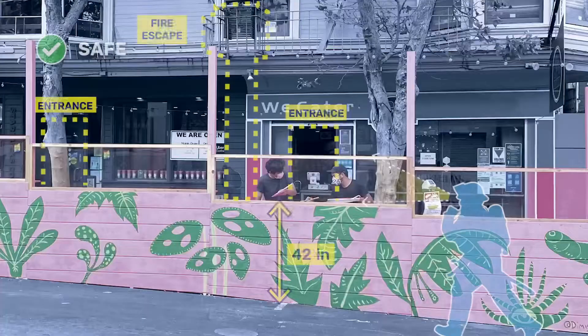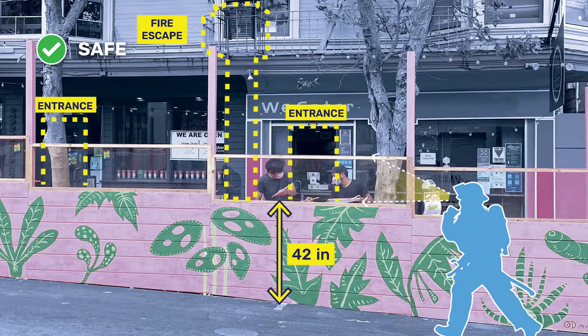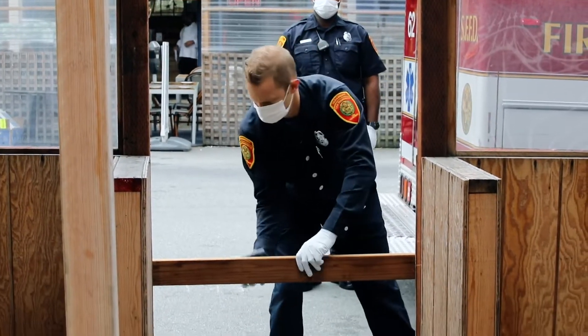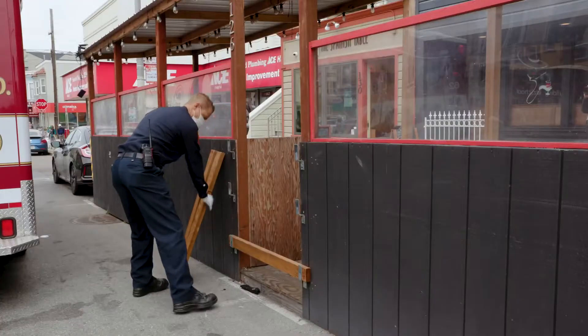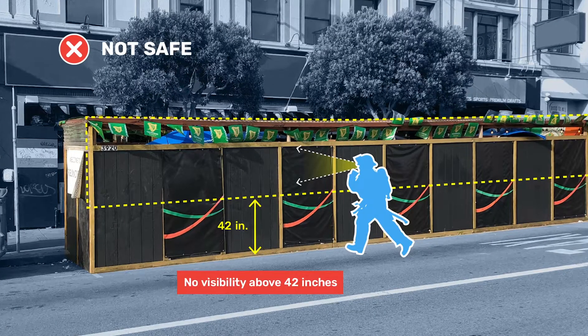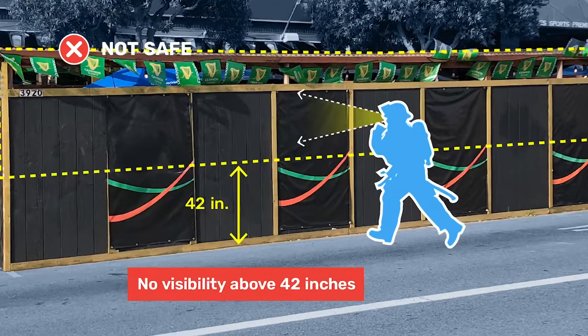That means parklets should be transparent in the areas above 42 inches above the sidewalk level. It's best if these areas are totally unobstructed, but transparent materials may be okay. You can check with fire department staff to make sure your site meets visibility requirements.